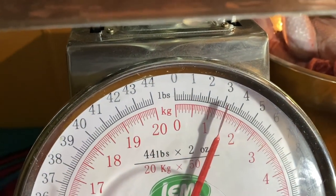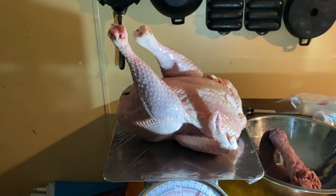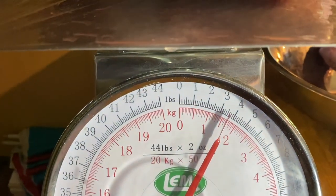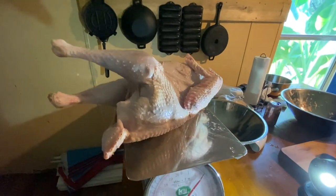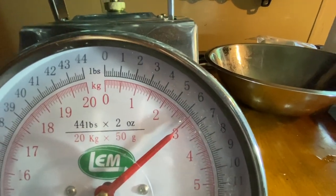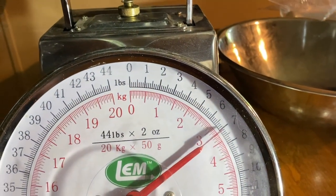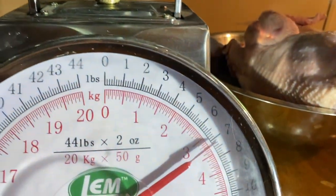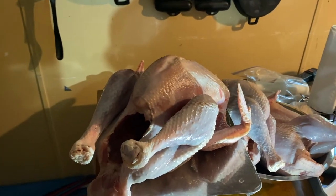Chicken number one wants to be fancy here with the legs sticking up, but that one is just over three pounds. Chicken number two is just a little bit over three and a half pounds. Turkey number one is almost six and a half pounds. Turkey number two, seven pounds. Turkey number three, just a hair over seven pounds. And the last turkey, almost seven pounds.